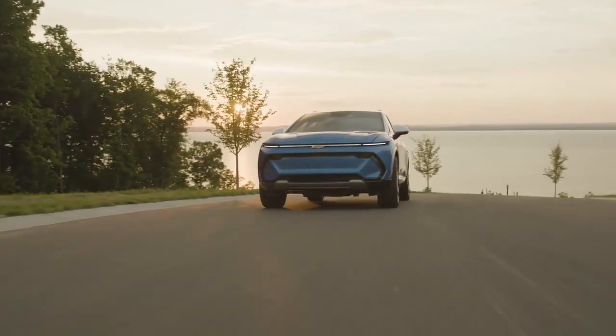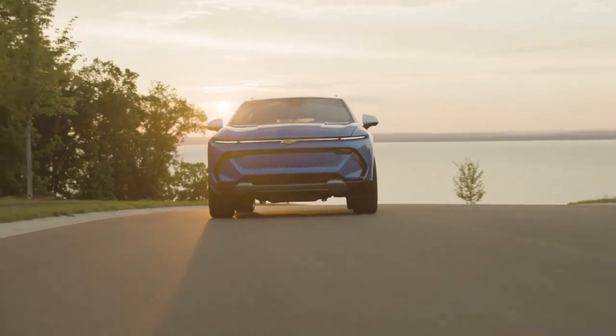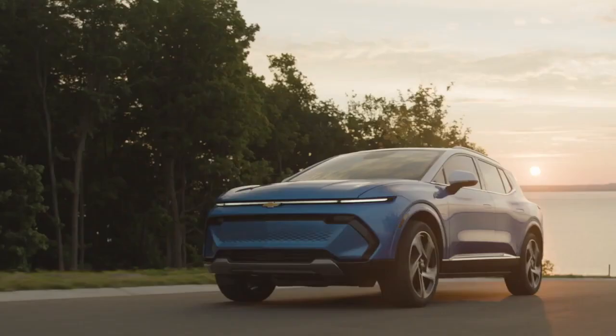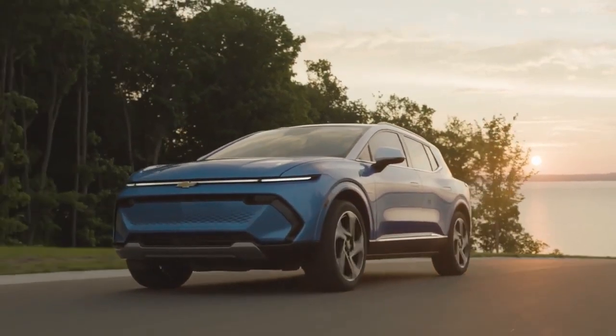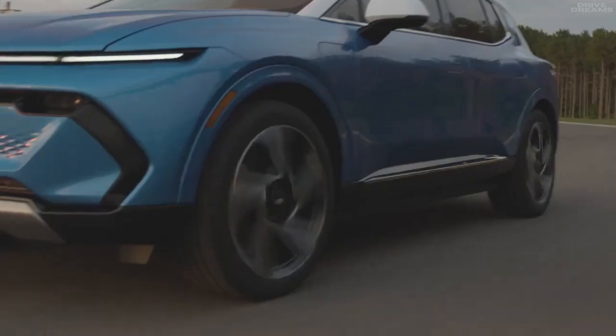The Chevy Equinox EV's SuperCruise hands-free driver aid will be available as an optional feature starting from the 2LT trim level and above. It is not offered on the entry-level 1LT trim. Select your preferred trim and consider adding the optional SuperCruise for an elevated driving experience.